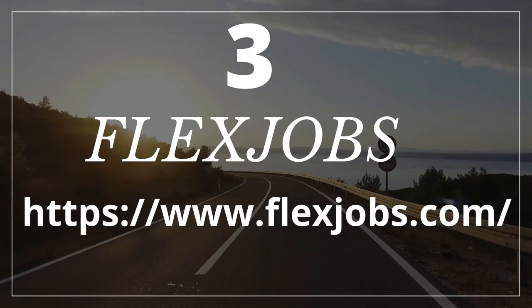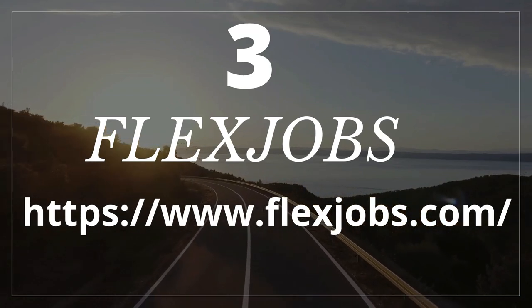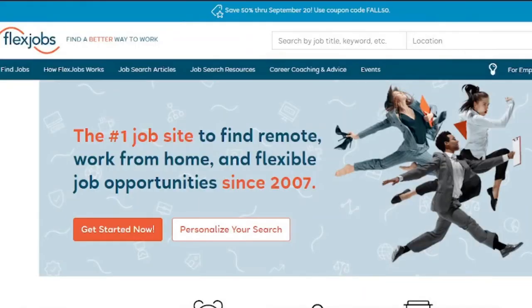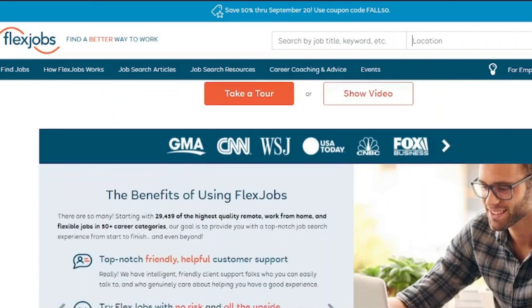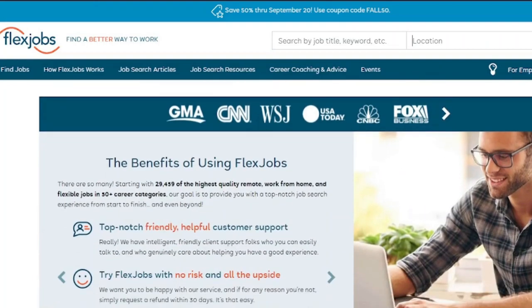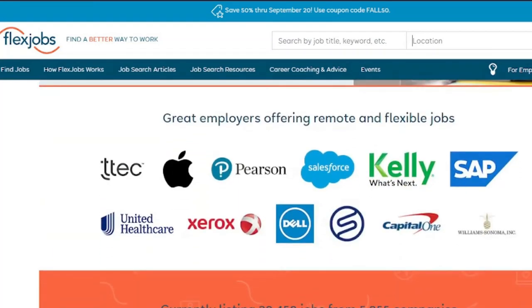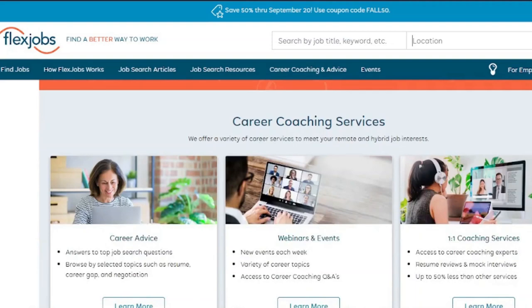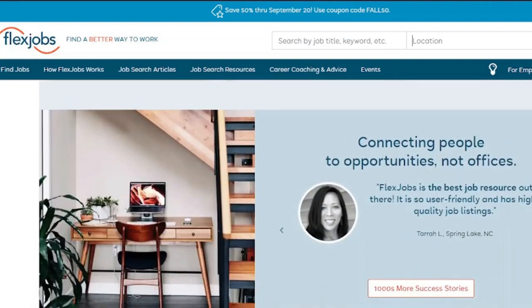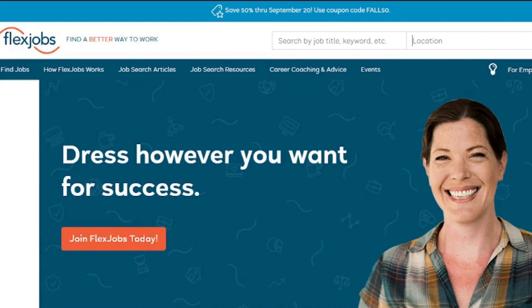Number three: FlexJobs.com. FlexJobs is a paid data entry and microjobs marketplace. It is the greatest place to go if you're seeking remote jobs, part-time employment, or freelance jobs with leading businesses like Dell, Salesforce, Apple, PwC, SAP, and others. It is a premium site, so you can create a profile for free, but you'll need to pay if you want to apply for jobs. Subscription levels for FlexJobs start at $14.95 per month. FlexJobs is superior to other premium freelance sites since they offer a 30-day money-back guarantee if you are dissatisfied with their services, as well as dedicated customer service.